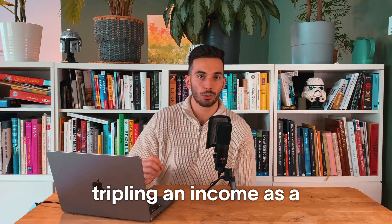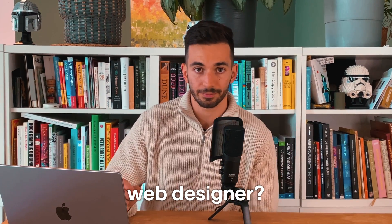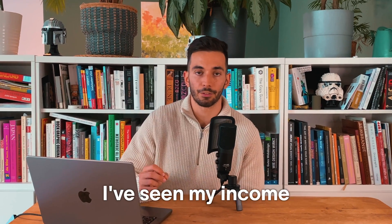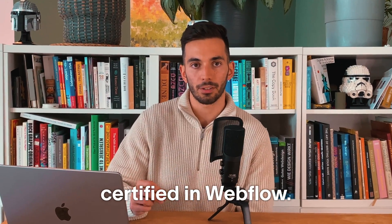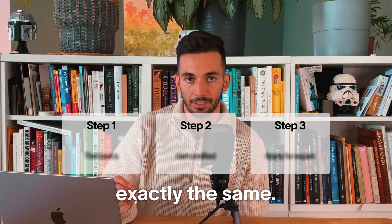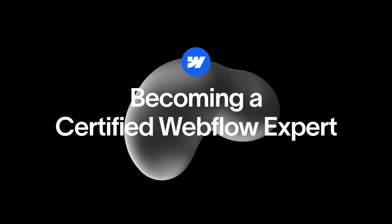Want to know the secret to doubling or even tripling your income as a web designer? Becoming a certified Webflow expert can be a real game changer. I've seen my income soar since I've become certified in Webflow, and today I'm showing you how you can do exactly the same. Hi, I'm Rafael, a certified Webflow designer.